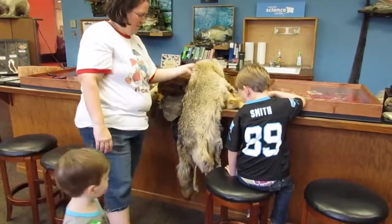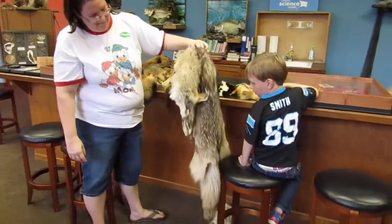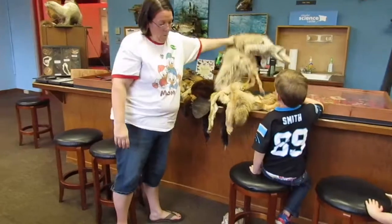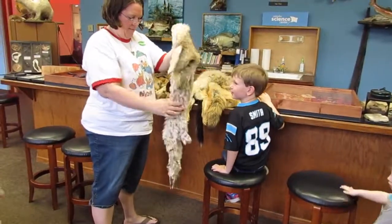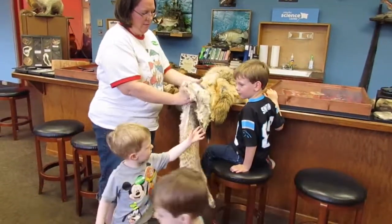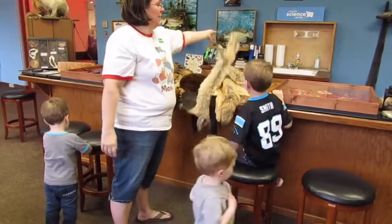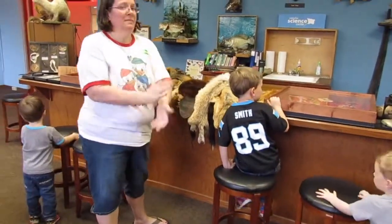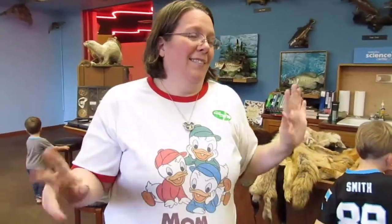We have a huge coyote problem around here - look how big this thing is. They're huge. We have them run out in front of our cars all the time. Not to say that a thousand kindergartners can probably touch that, but the squirrel was awesome!